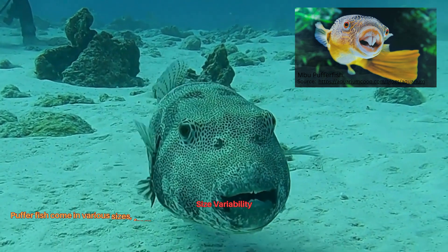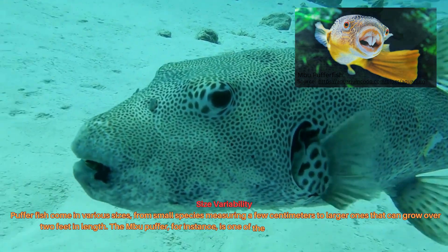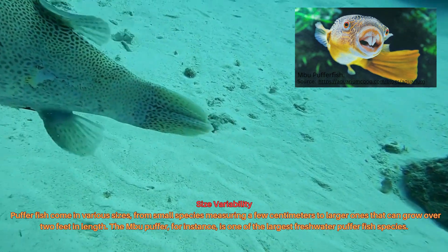Pufferfish come in various sizes, from small species measuring a few centimeters to larger ones that can grow over two feet in length. The Mbu puffer, for instance, is one of the largest freshwater pufferfish species.